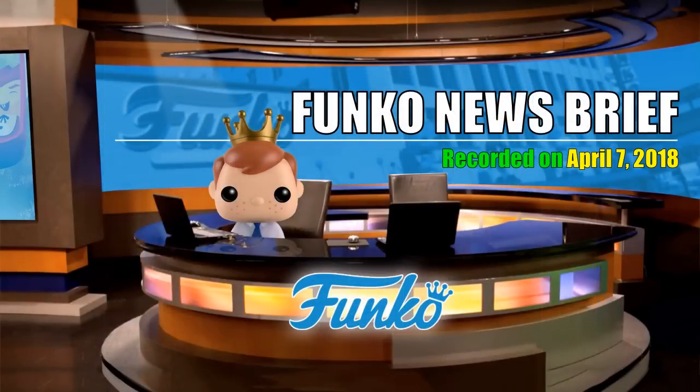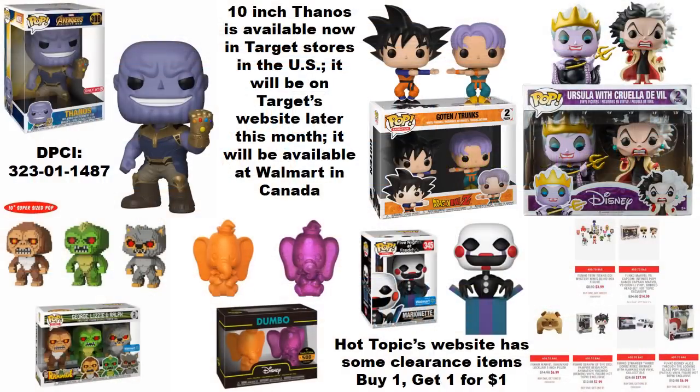What's up everybody, once again it is time for a Funko News Brief. This video was recorded on April 7th, 2018. We're gonna start off with a focus on what is available now, mainly in the wild.